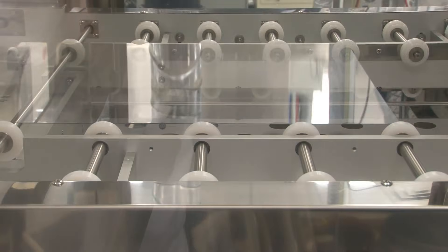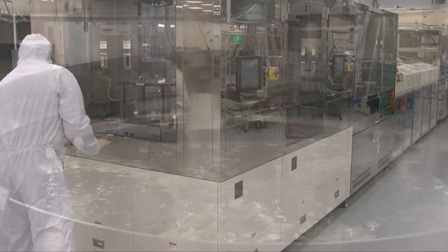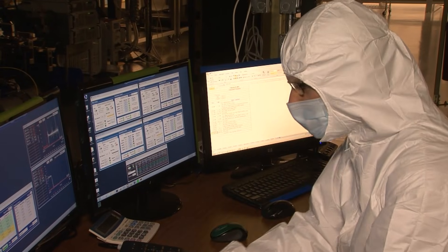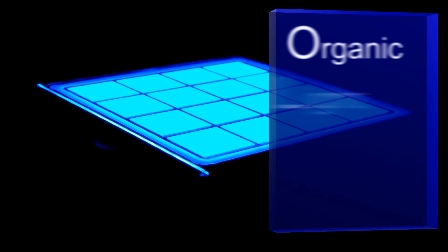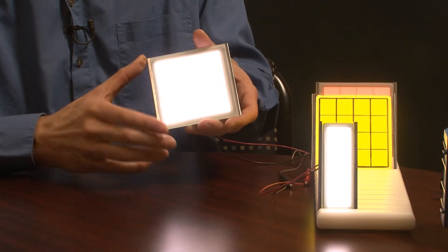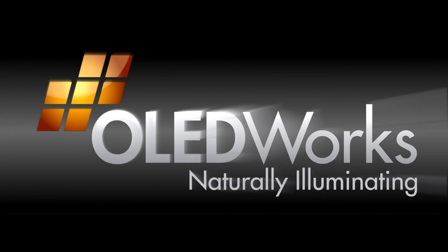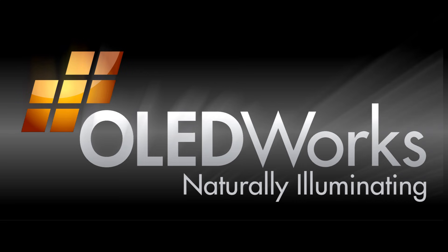This program will be focusing on a revolutionary new technology being built in a cutting-edge factory, with a whole host of exciting applications. It's being manufactured in a self-built, fully automated plant right here in the United States. Known as organic light-emitting diodes or OLEDs, they are natural, simple, and efficient. Here at OLED Works in Rochester, New York, they're the only U.S. manufacturer of organic LEDs.